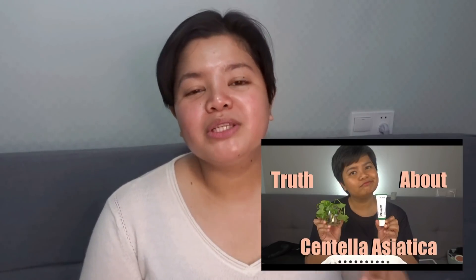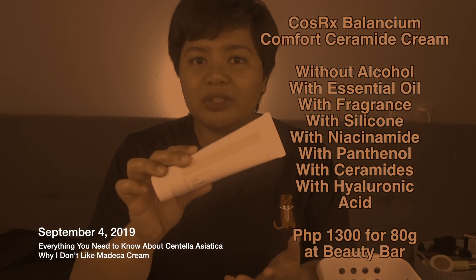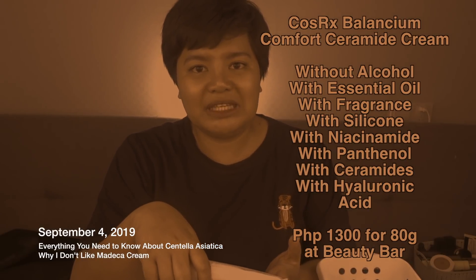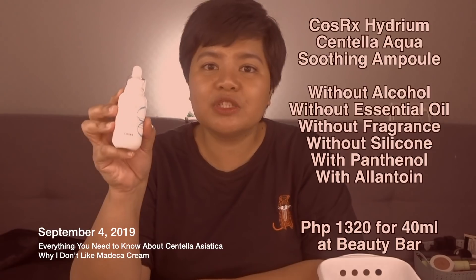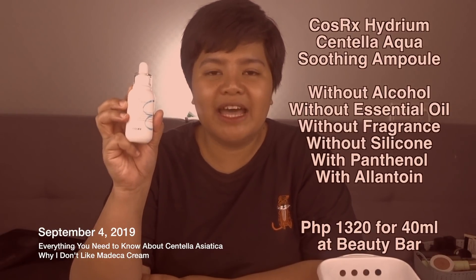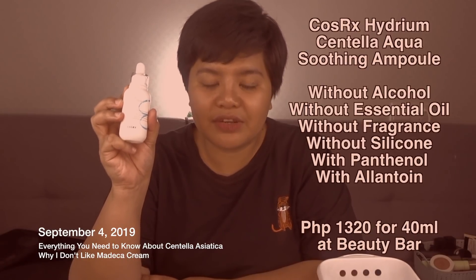For this video, I went through my skincare products and I realized that all of the Panthenol-containing products I have are already featured in a previous video — the Centella Asiatica video. This one is from CozRx, the Balansium Comfort Ceramide Cream, which is also combined with Vitamin B5 or Panthenol, an ingredient that promotes wound healing. The Centella Aqua Soothing Ampule was also very thoughtfully formulated, using Panthenol or Vitamin B5 which promotes wound healing, as well as Allantoin which is very soothing and calming for your skin.